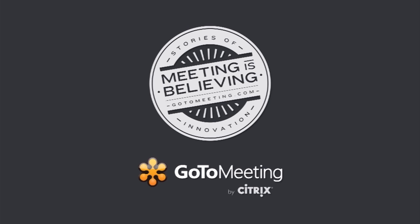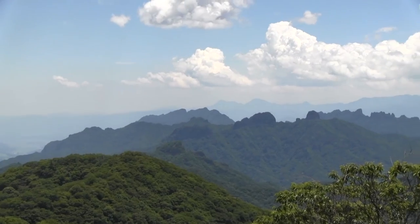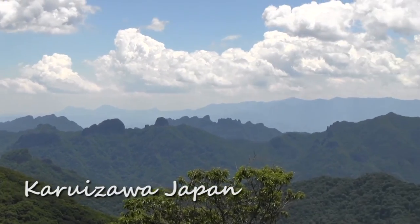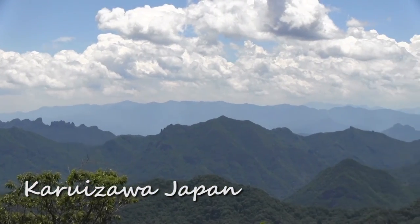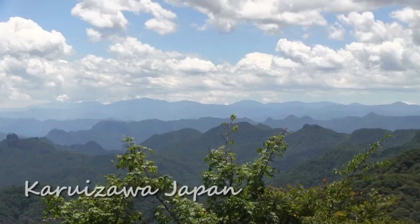This episode of Mobile Geeks is brought to you by GoToMeeting. Nicole Scott here from Mobile Geeks, and here we have another segment of Travel and Tech. I'm here in Karuizawa, Japan on a vacation, so the kit I have with me is a little bit different than what I'm usually carrying. Let's find out what's in my bag.